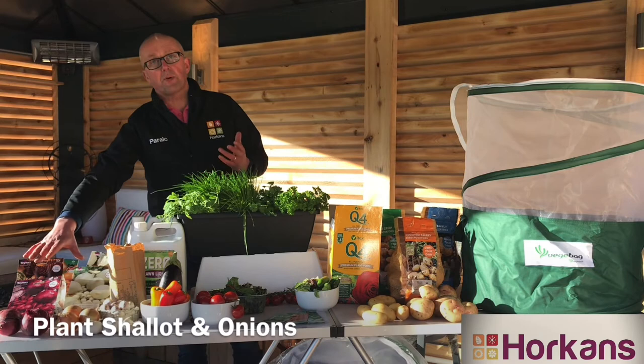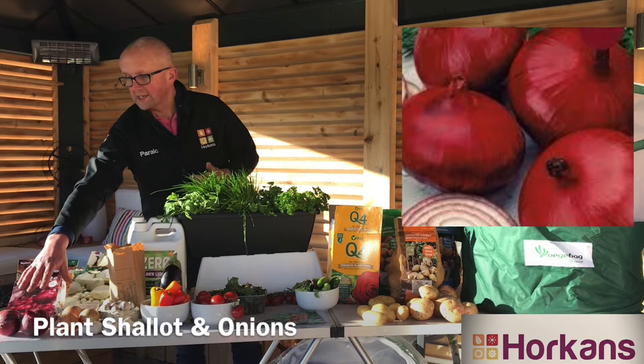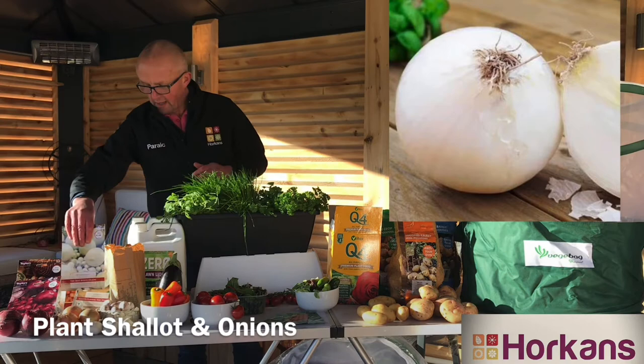Starting with onions — it's the perfect time of year to start planting them now. You've got varieties like Red Barn, which produces a beautiful red-skinned, mild-flavour onion, and traditional varieties in both yellow, but also a lovely variety called Snowball, which again has a beautiful mild flavour.